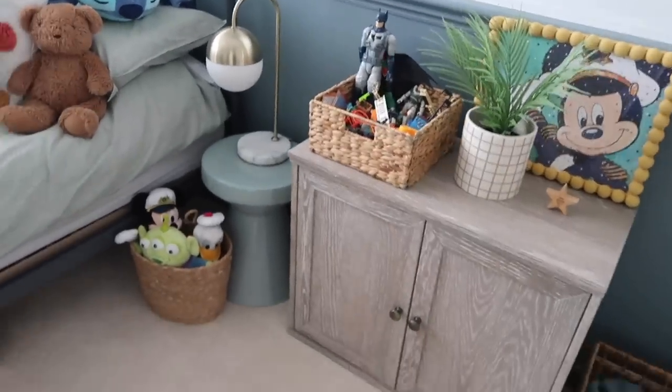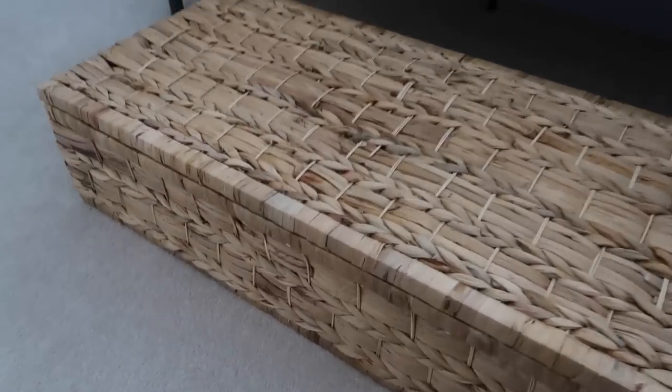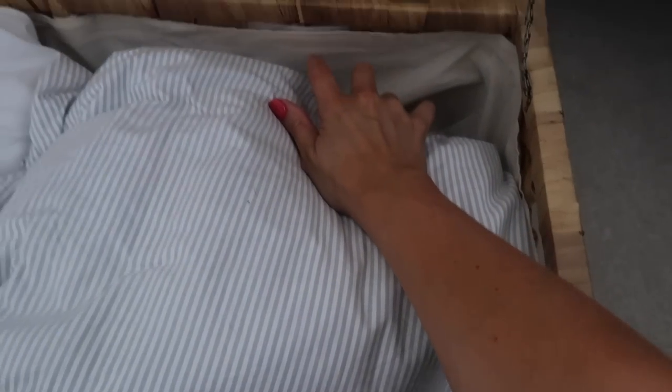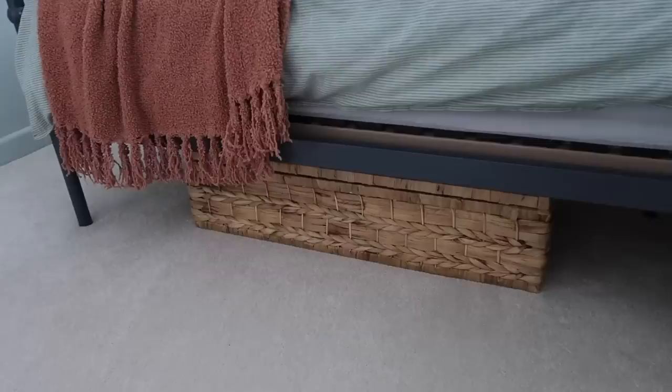I forgot to show you this — it's a small box I got in the sale. It's a good size and currently I've put my bedding in there as I washed it the other day. I do plan to put Orlando's bedding in there in the future. It's lined inside and you can take the lining out as it's velcroed in, so you can wash it. For Orlando's bedding I could probably get two or three lots in here. I like that it adds a little bit of texture.